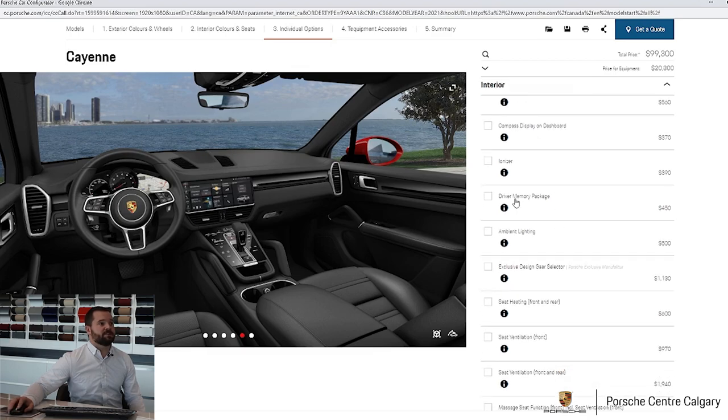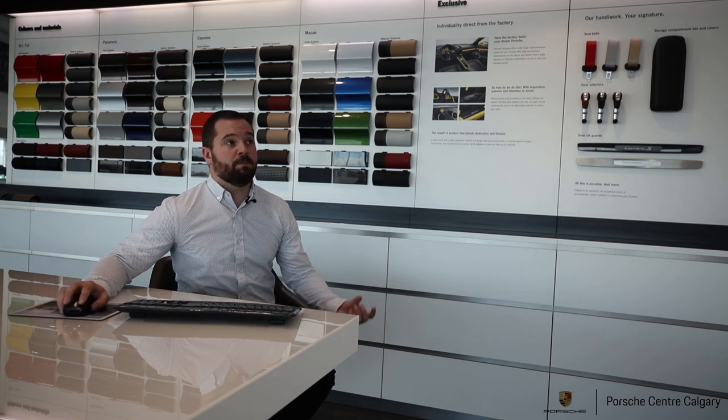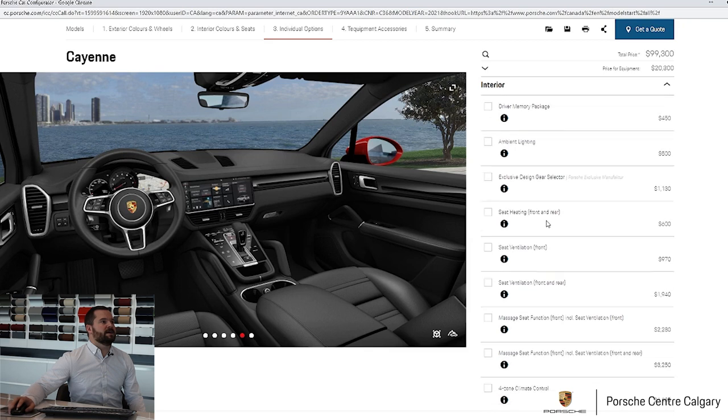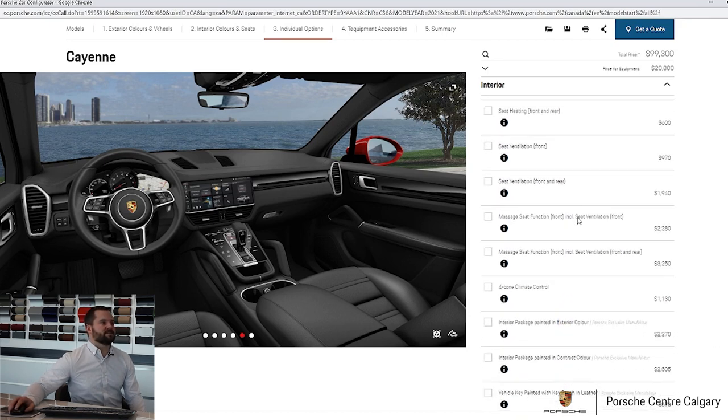For the driver memory package: if you have the 14-way or 18-way seat, you don't need to tick that box because memory already comes with those seats automatically. But if you have the 8-way seat, that's when you would tick the driver memory option. Regarding seat heating front and rear — front heated seats are actually standard; you're just adding the rear seat heat when you press that button.